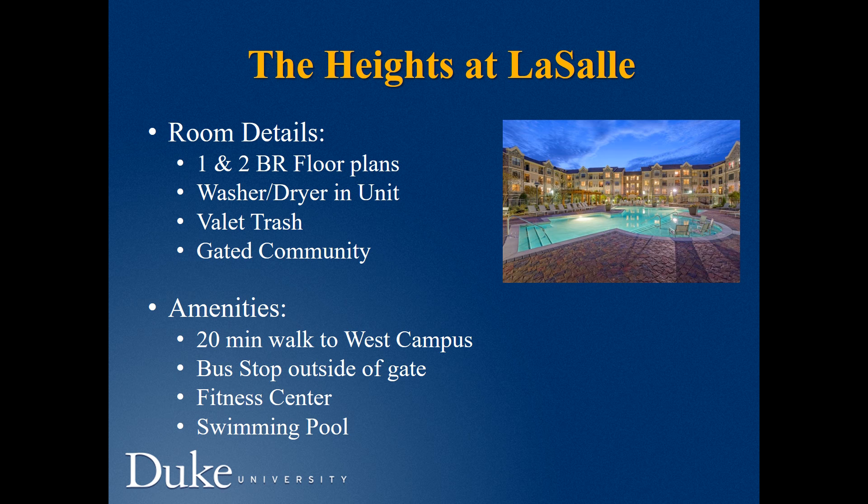The Heights offers one- and two-bedroom apartments with a washer and dryer in every unit. Free breakfast until 9 a.m. is included. It is a gated community, and it takes 20 minutes to walk to campus. The bus stop is located outside of the gate.